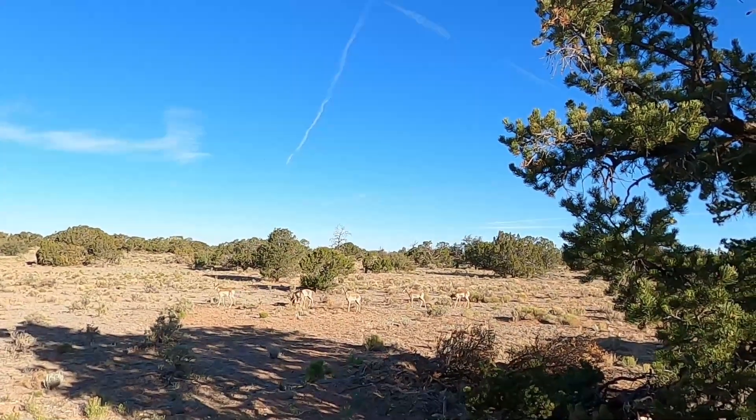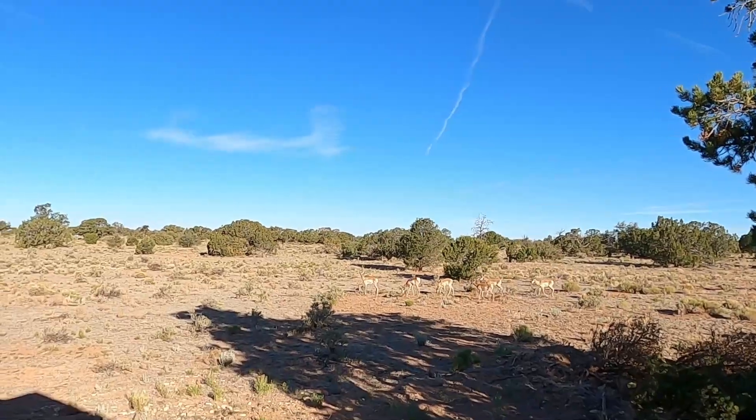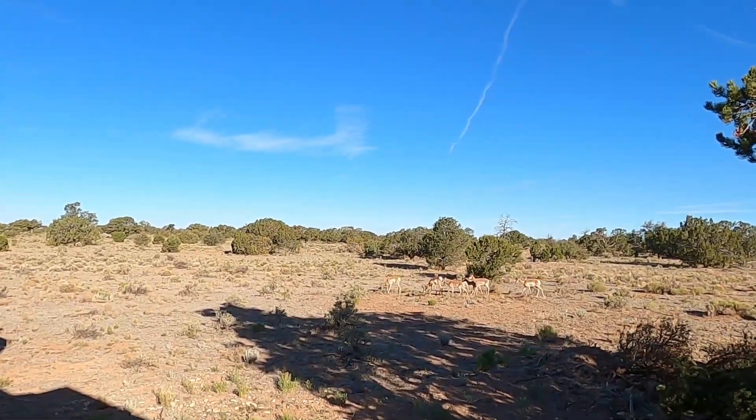I've been saying in my videos so many times that the antelope are coming through our property all the time. I see their tracks. I see their droppings. There they are.